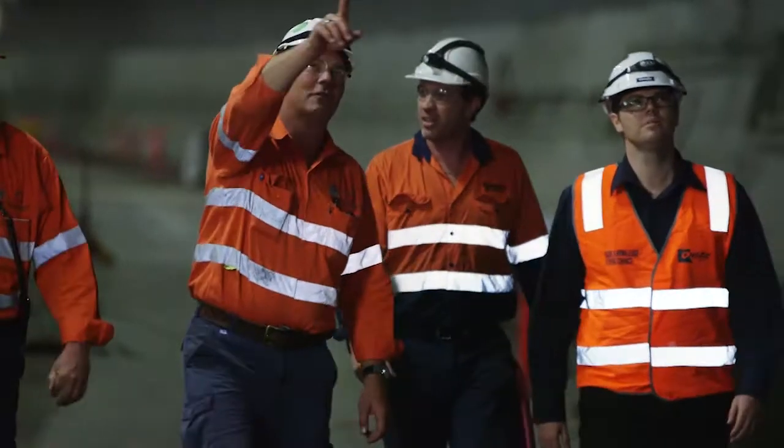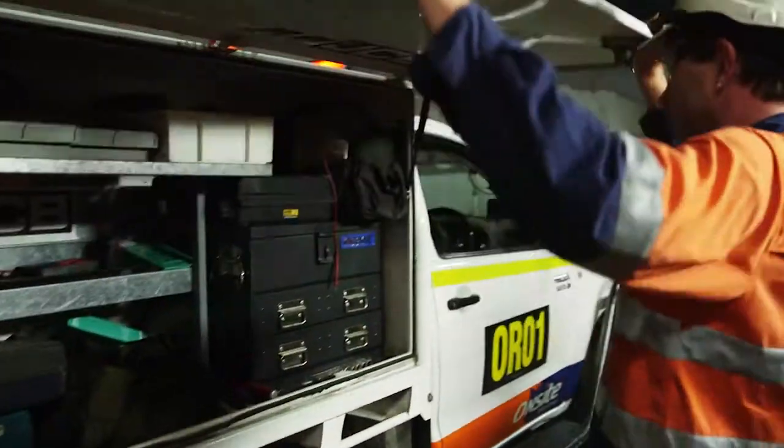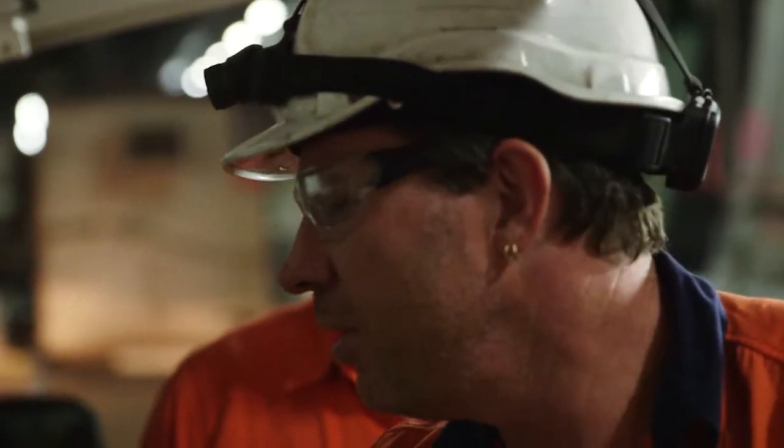OnSite has a team of fully inducted field service technicians that provide 24-hour preventative maintenance and breakdown response via a fleet of specialised vehicles.